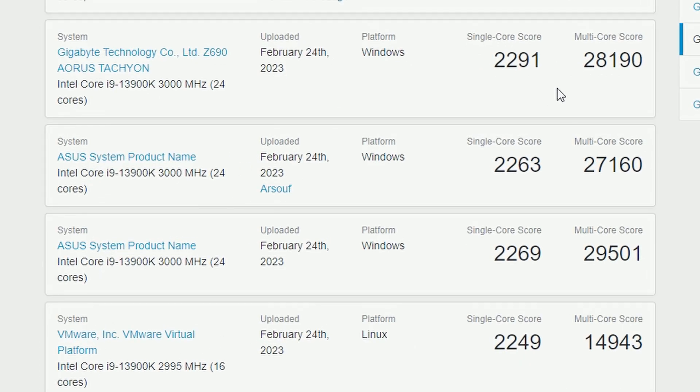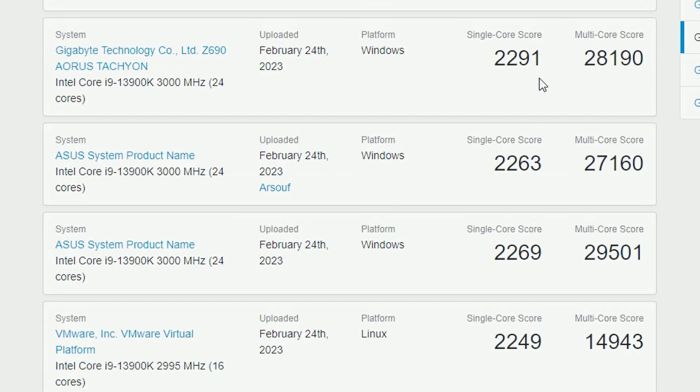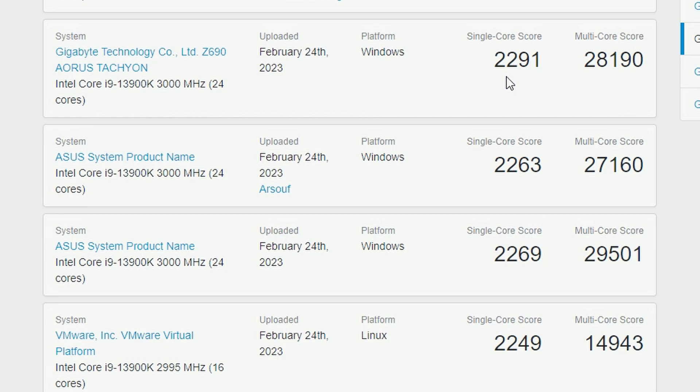If you look at the i9 here, it's quite on par in Geekbench — there's only one score better than the 2271. In other results though, the i9 is losing against the 7950X 3D. That said, only 6 results are published so the margin of error is significant. We need to wait and see more results before we can properly compare — if consistent, we might be looking at the 7950X 3D beating the i9-13900K.